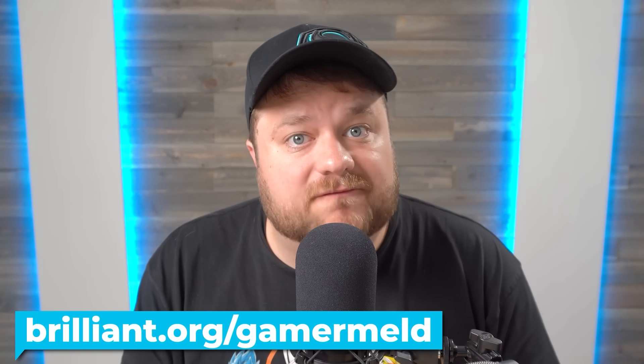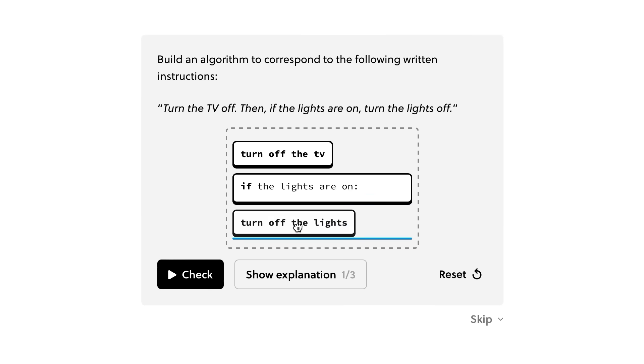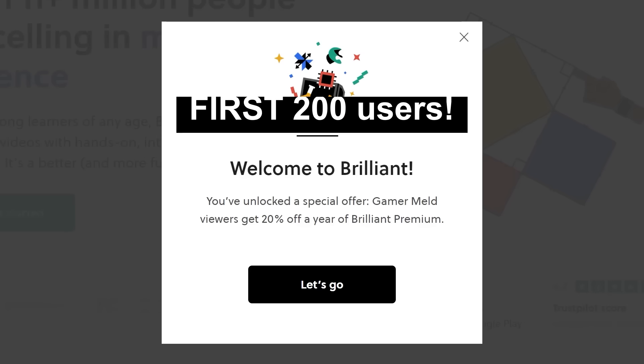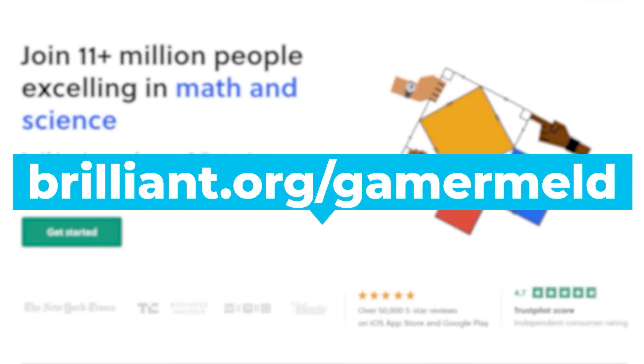I really want to talk about this video's sponsor — they've been with the channel for a long time and I really can't recommend them enough. If you want to begin your journey into the computer science field, or just want to learn something new, there's no better place than Brilliant. Brilliant was made specifically to teach the STEM field, so you're learning the right stuff in the right way — by doing it yourself with fun, interactive puzzles, no boring lectures. Visit brilliant.org/gamermeld for a free trial, and the first 200 of you will get 20% off the annual premium.